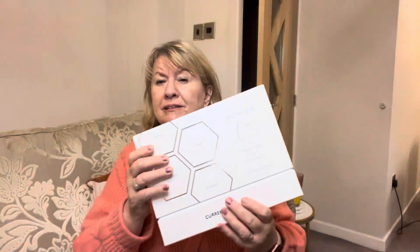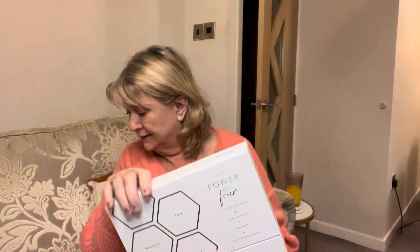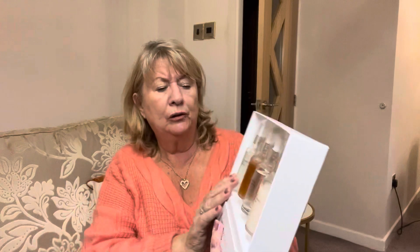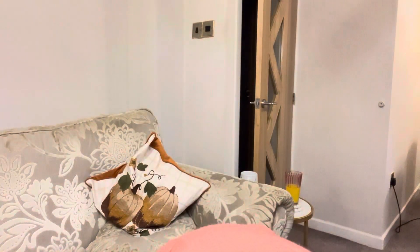They also sent me this lovely box of facial oils — you can see there are four facial oils in here. I'll read about them to you — oh, what am I like, I've just dropped them all on the floor!